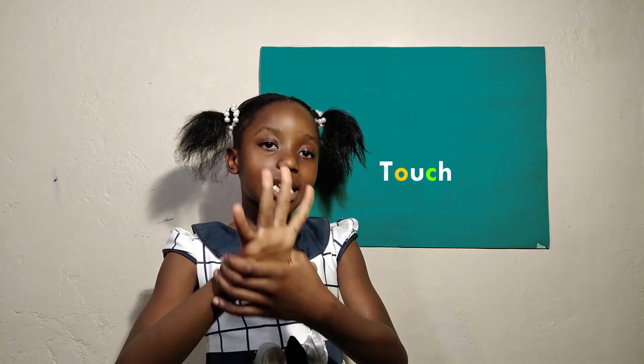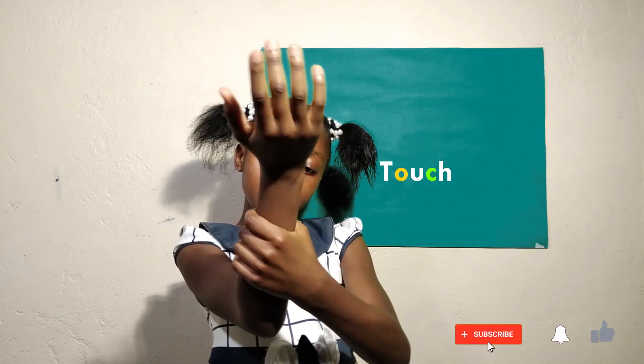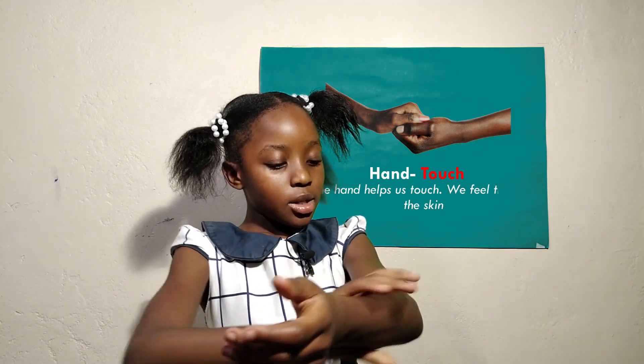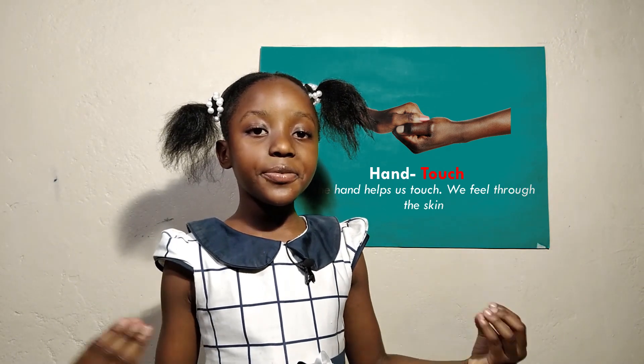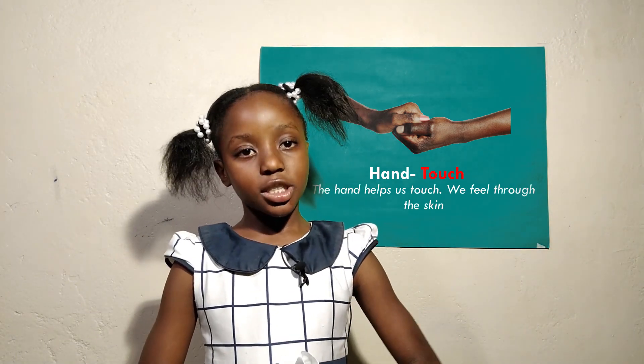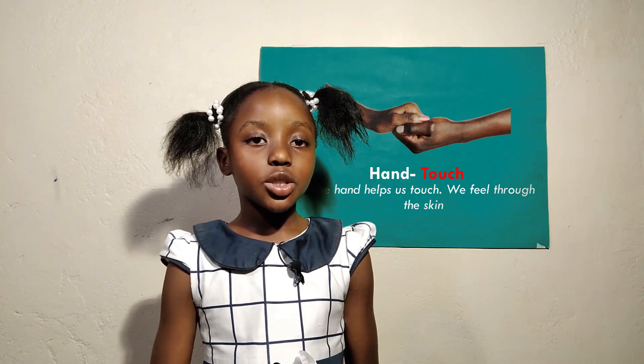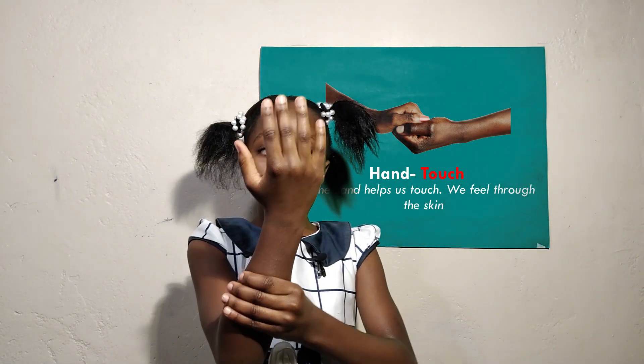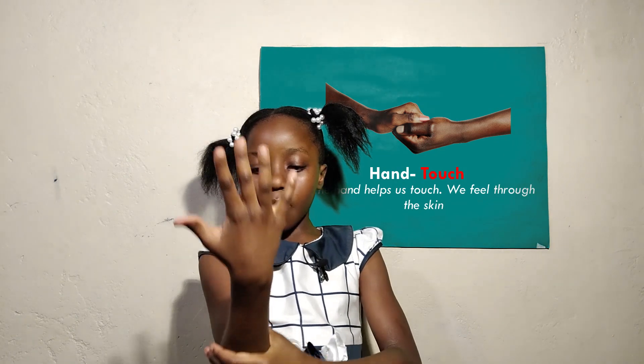Now the fifth sense is touch. Children, these are our hands. Our hands help us touch things. When someone touches us, we feel it. Do you feel someone's hand when they touch you? Our hands help us touch things, and we feel through our skin.